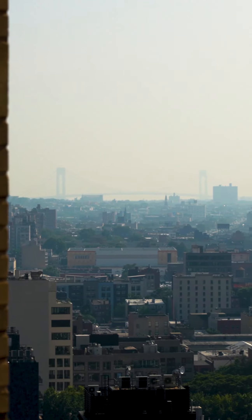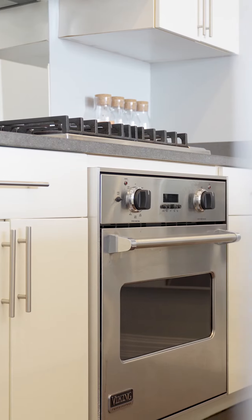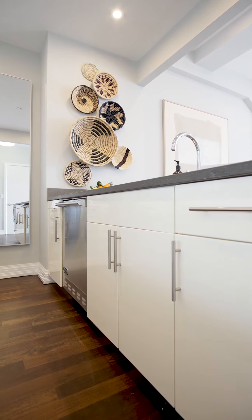The custom kitchen in 18H is huge, featuring Viking appliances, lava stone countertops, and plenty of storage space.